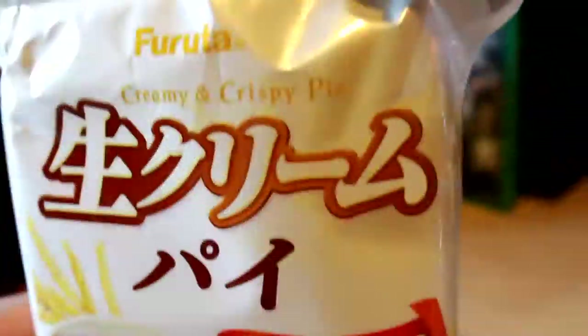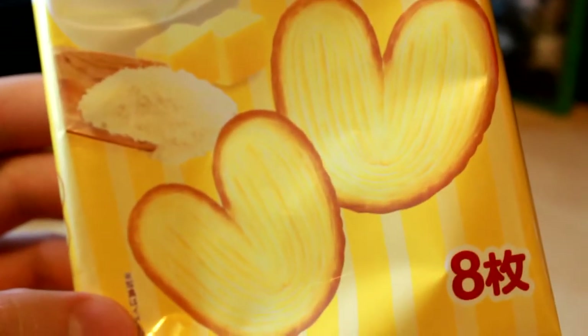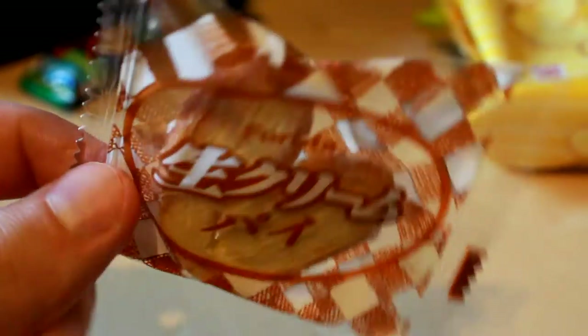I'm going to save the blue one for the end of the video, just for funsies. This is called Nama Cream Pie. If you love the buttery and flaky crust of pie, you're going to love these petite palmier cookies, made with fresh cream. They also come in cute heart shapes — they're individually packaged. That's the most delicate little thing. I can see how this is kind of like a pie crust. That's very good.